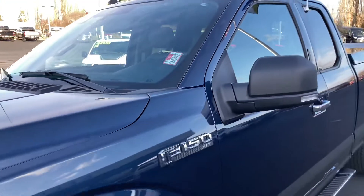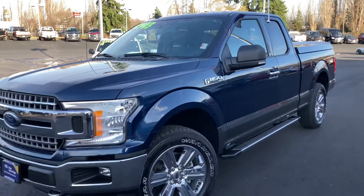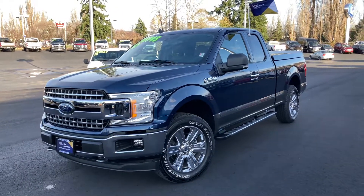We're at a 2024 Ford F-150 XLT, and this is a certified pre-owned.